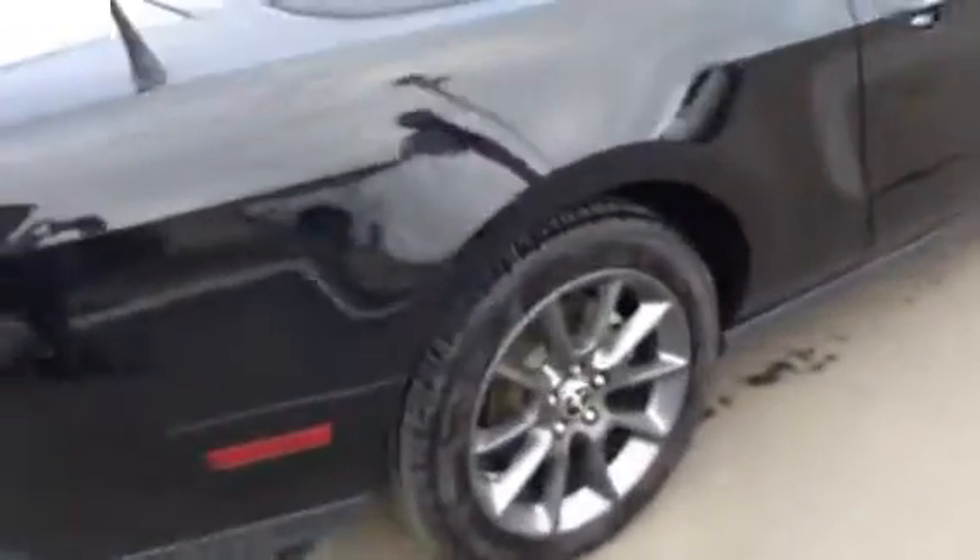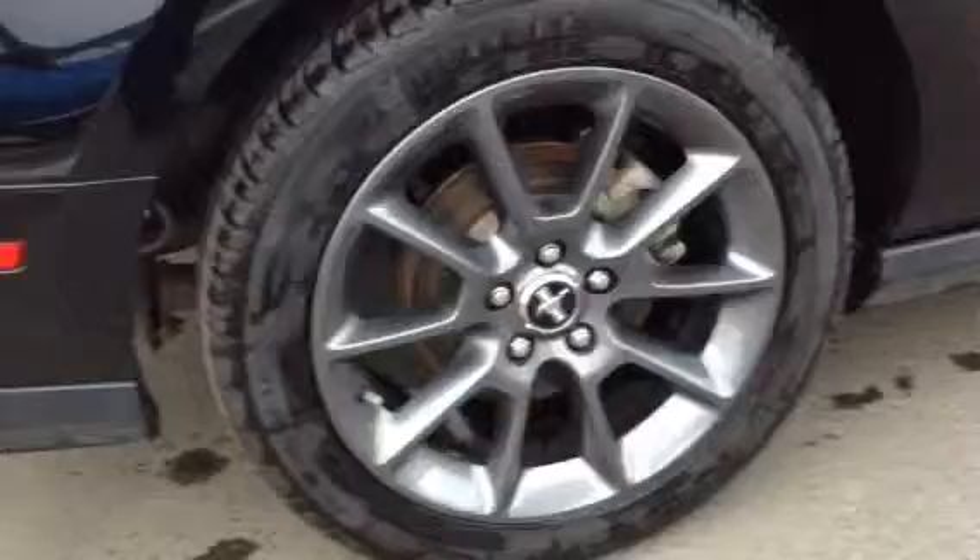Beautiful hotshot rims on there — now these are the Mustang rims of course. And the body is in immaculate shape all around.